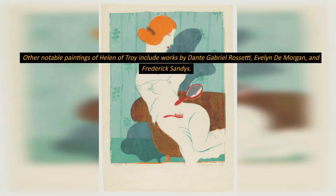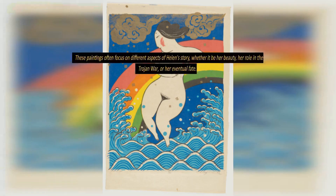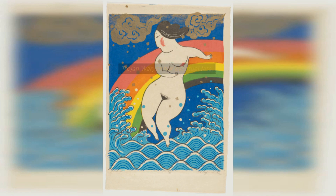Other notable paintings of Helen of Troy include works by Dante Gabriel Rossetti, Evelyn de Morgan, and Frederick Sandys. These paintings often focus on different aspects of Helen's story, whether it be her beauty, her role in the Trojan War, or her eventual fate.